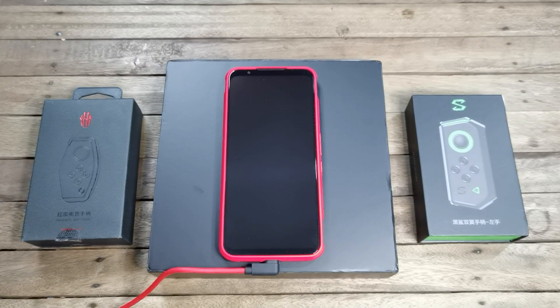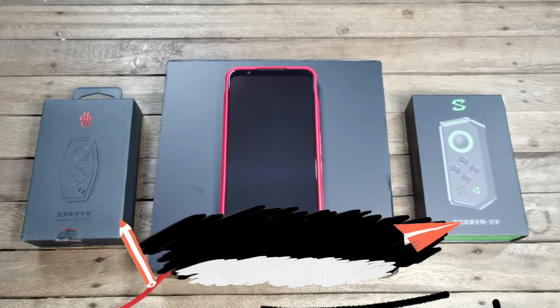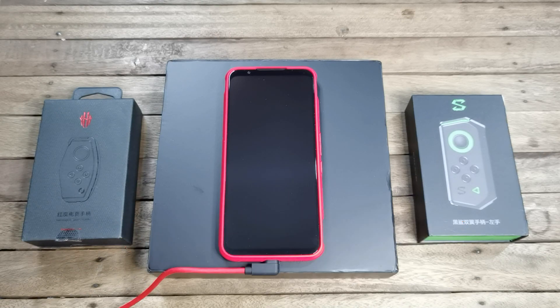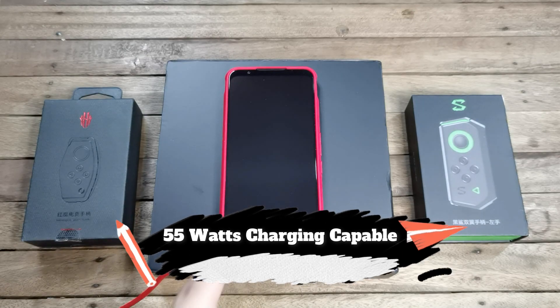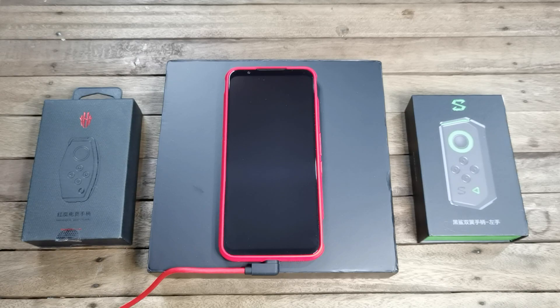Before we start with the charging test, here are some key specs. The battery on the Red Magic Nubia 5G is 4500mAh, which is slightly smaller than the battery on the Red Magic 3S — last year's model had a 5000mAh battery. But this year's phone is capable of fast charging at up to 55W. The version I have in front of me is the Red Magic 5G Transparent Edition, the limited edition, and it does come with that 55W charger out of the box — the charger Nubia claims can bring your phone from 0 to 100% in 40 minutes. So let's get this charging test started.